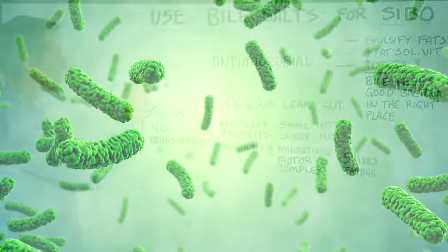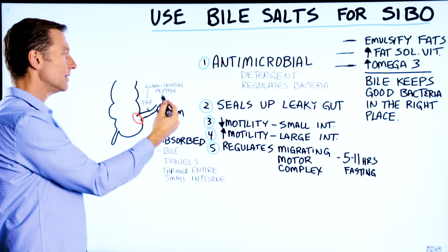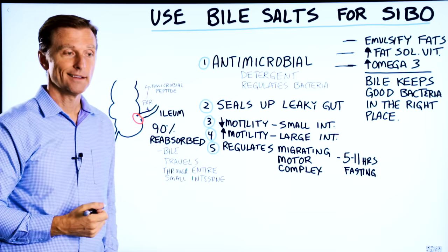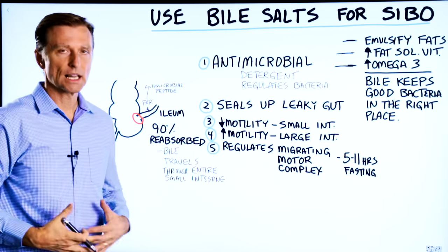These microbes compete for nutrients. You're supposed to break down and digest a lot of the nutrients in the small intestine. If there's bacteria in there competing for the food, you're going to have a lot of nutritional deficiencies. There are a lot of people who have SIBO and don't even know it — all they know is they get a lot of bloating.